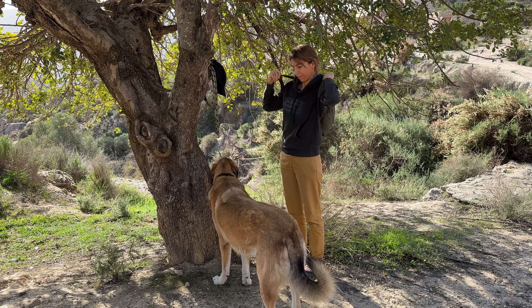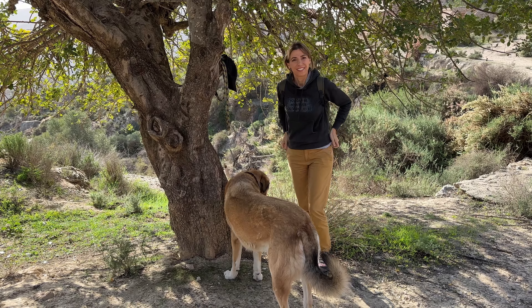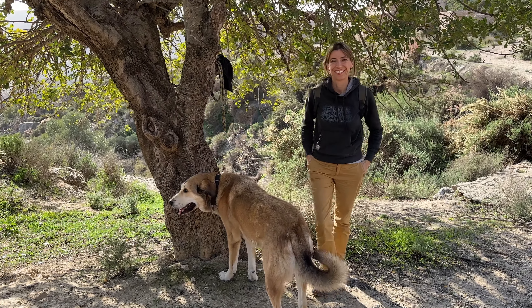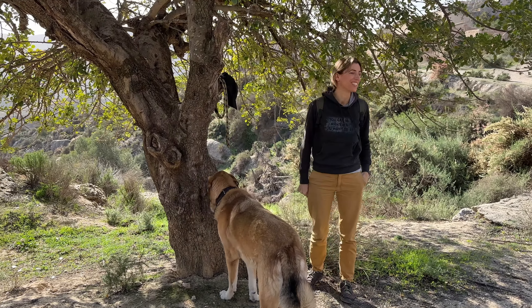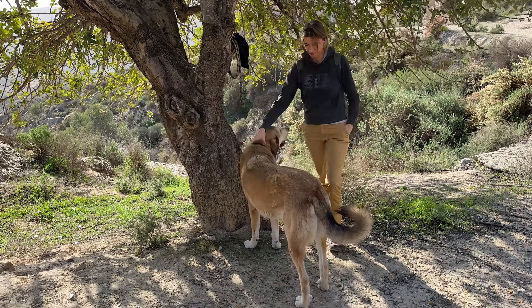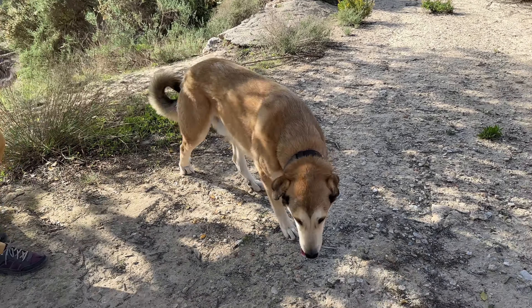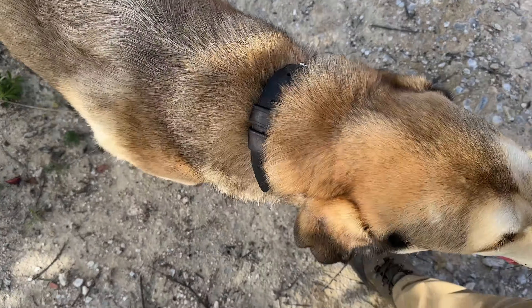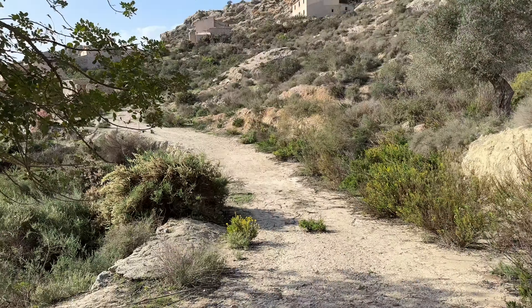Lo primero, como siempre, las presentaciones. Hoy tenemos nuevamente una compañía de lujo, la de la Chicota Aventurera. Hola a todos — valiente e intrépida como ella sola. También nos acompaña nuestro peludo amigo Alfred, el protagonista indiscutible de este canal. Vamos a empezar explorando un poblado abandonado, ahí lo tenéis al fondo.